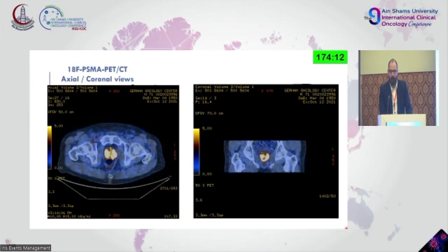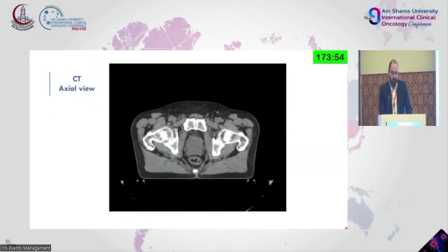He did have a CT abdomen and pelvis. These are the images — the coronal and axial views from the PSMA scan. As you see, it's a bilobar extension with PSMA-avid lesions in both lobes. The CT scan done for planning purposes showed a quite enlarged prostate but no calcifications or any other problems.